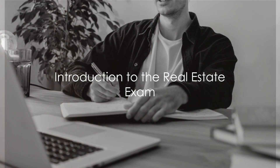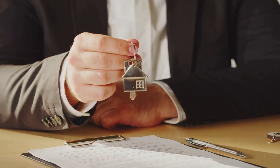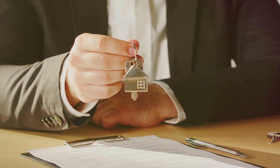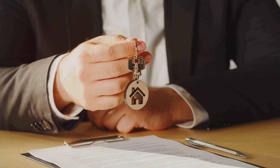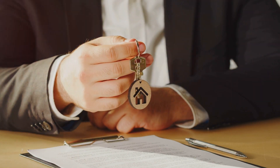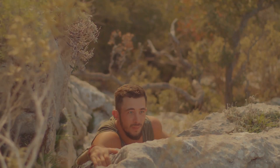Want to pass the real estate exam in one try? Well, you've come to the right place. Imagine standing tall, holding the key to your future success — the title of a licensed real estate agent. Just one hurdle stands between you and your dream: the real estate exam. This exam is more than just a test. It's a gateway to a rewarding career in the real estate market, a world filled with opportunities and financial growth.